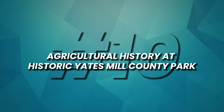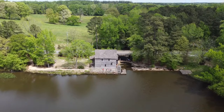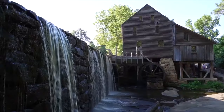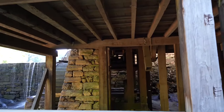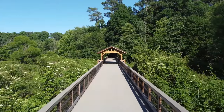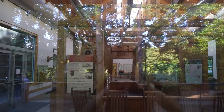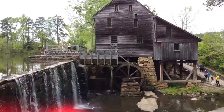Number 10: Embark on a journey into agricultural history at historic Yates Mill County Park. Nestled within a 174-acre natural area, the park features the meticulously restored Yates Mill, a water-powered grist mill dating back to the 18th century. Visitors can explore the mill's interior, witnessing milling demonstrations and gaining insights into the milling process. The park also boasts hiking trails, wildlife observation areas, and educational programs, making it a haven for nature enthusiasts and history buffs alike.